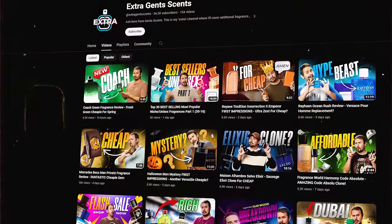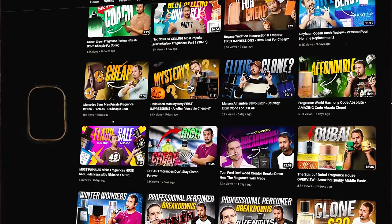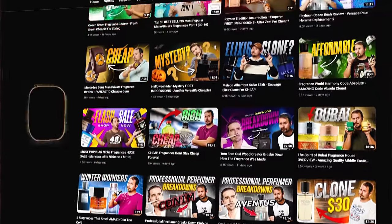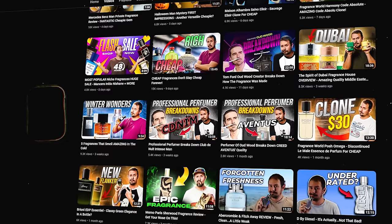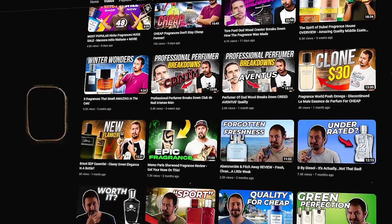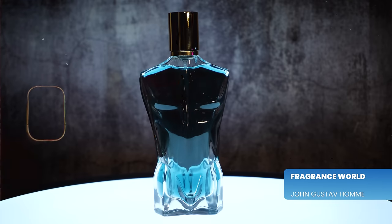Quick shameless self-promotion: I have another channel, Extra Gents Scents. If you want more fragrance content, check that one out — just type in YouTube 'Extra Gents Scents.' I cover more fragrances there, do different reviews, different lists, other stuff I don't talk about on this channel. So if you want even more fragrance content, check that out.